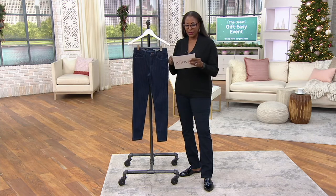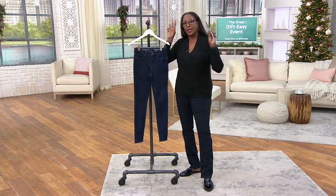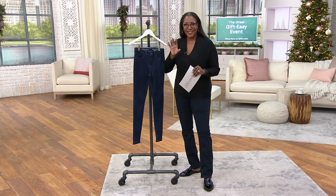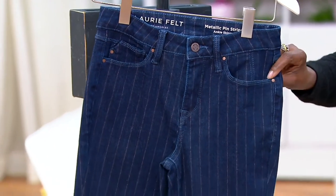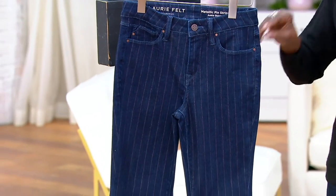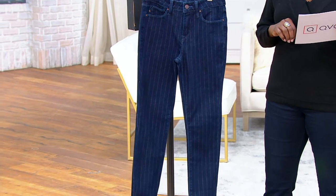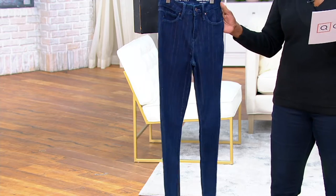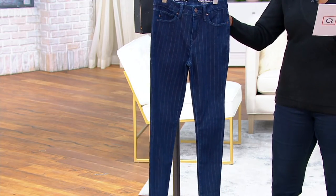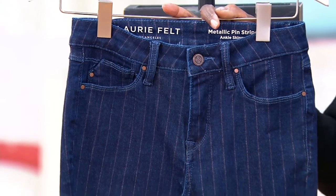The Combré jean will be coming up in just a little bit. Right now we're going to talk about Lori's kind of jean for the holiday season because it's got a little bit of glam, a little bit of bling in it. It's the pinstripe ankle skinny with the metallic detail, offered at $59.96. Three inseams available: petite at 25 inches, regular 28, tall 31. These are your Missy and Women's whole sizes, 00 through 28. Five Easy Pays of $11.99 will get these jeans home.